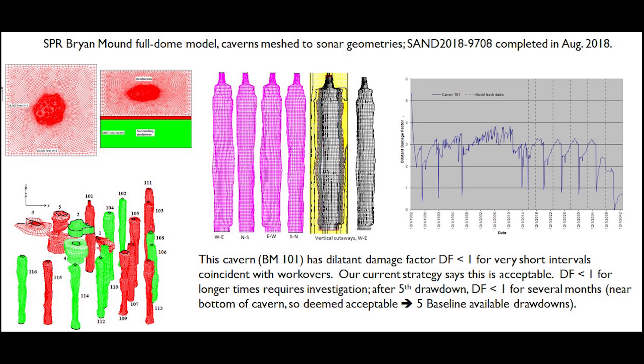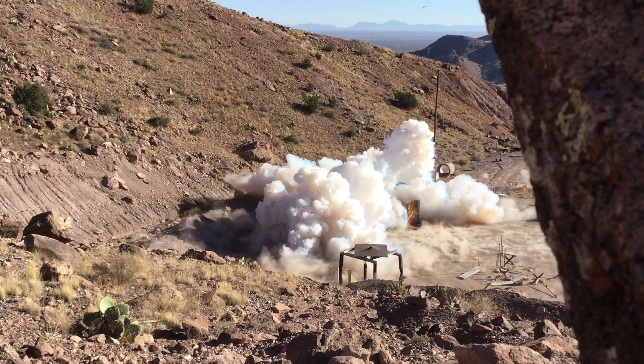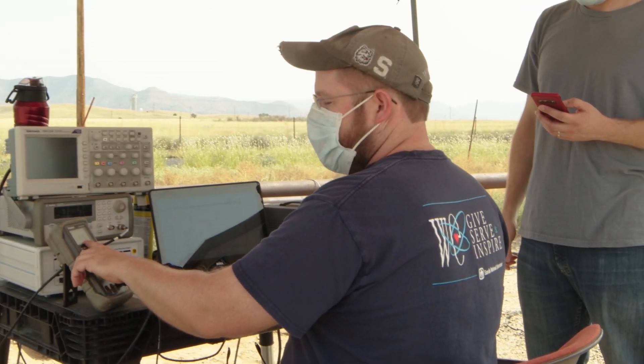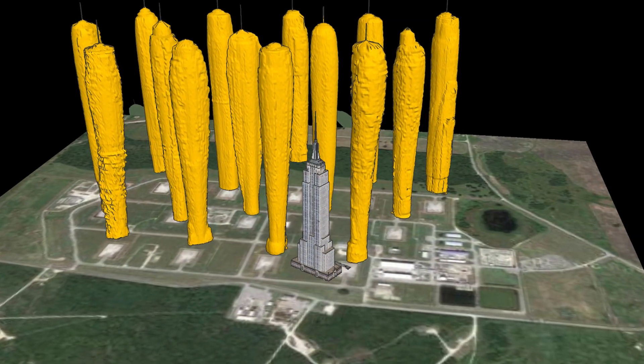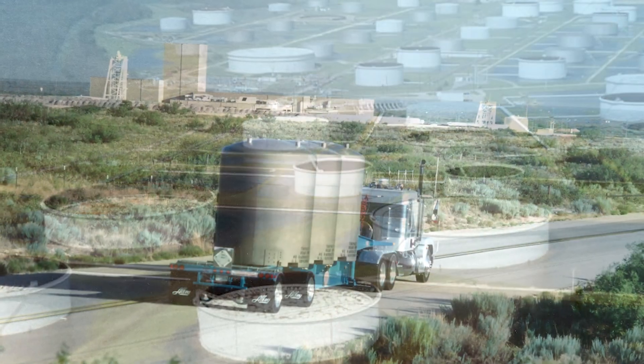The Geomechanics Department relies on large-scale computational modeling of geomechanical processes as one of its core capabilities. Finite element computational models are routinely used to evaluate in-situ geomechanical processes, design and operation of underground facilities, evaluation of data gathering methods for detection of underground activities, and simulation of high strain rate events. This computational modeling is often performed in conjunction with laboratory testing, field testing, or field operations. Two significant examples are for the strategic petroleum reserve and for storage of radioactive waste.